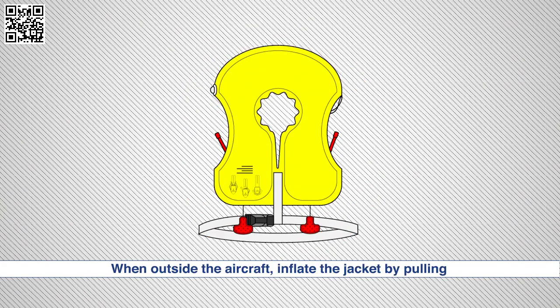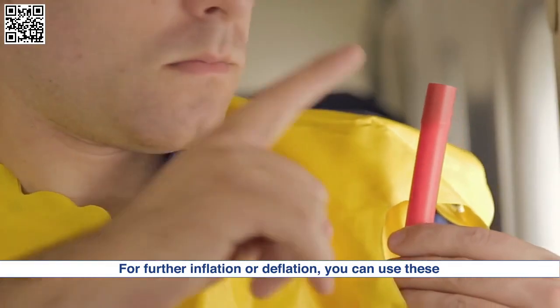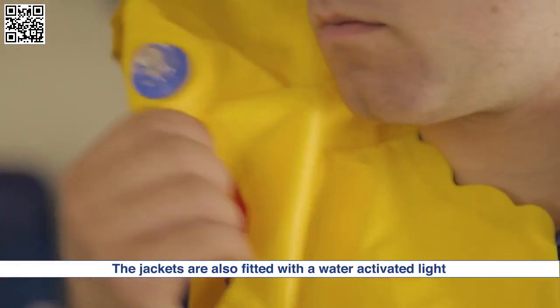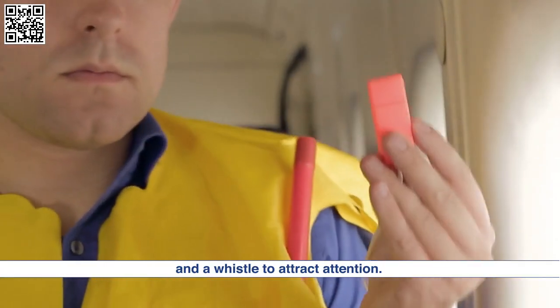When outside the aircraft, inflate the jacket by pulling down on these red toggles. For further inflation or deflation, you can use these mouthpieces. The jackets are also fitted with a water-activated light and whistle to attract attention.